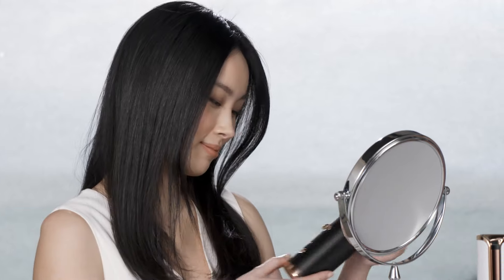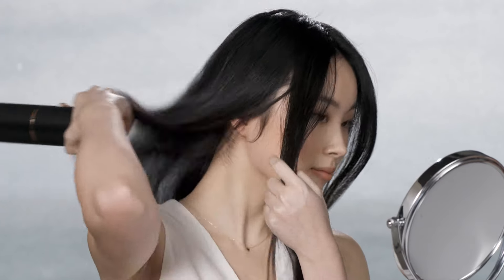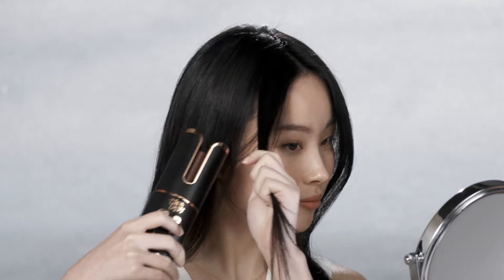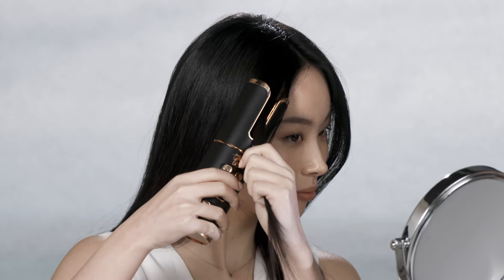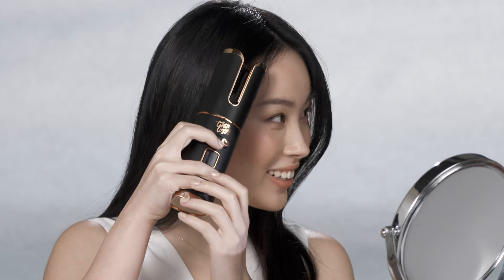So let's get you started — here's your U-Curl. We'll start in the front, so go ahead and grab a section of your hair. Now just get the U-Curl barrel right up against that section. And watch the magic happen. Now that section of your hair is getting the perfect amount of heat across the ceramic coated barrel, and that's going to help deliver a gorgeous, long-lasting wave to your hair.